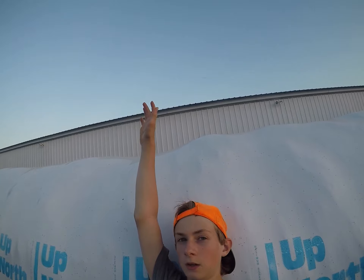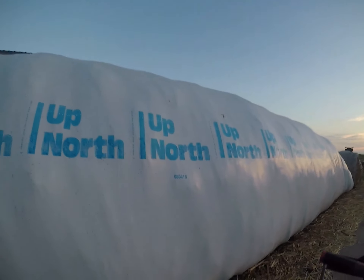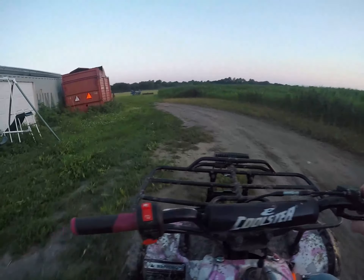I'm five foot four or five foot five, and when I raise my hands I'm probably about six foot eight or so. So the bag is about seven feet high and eight feet wide.